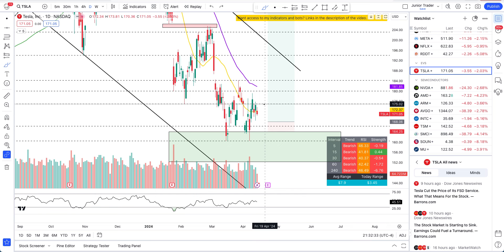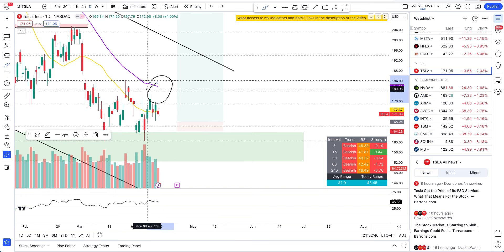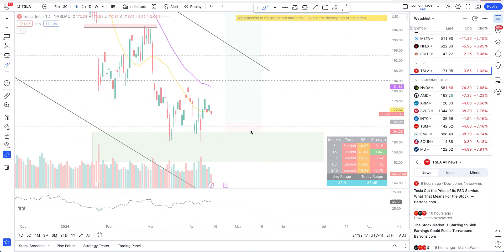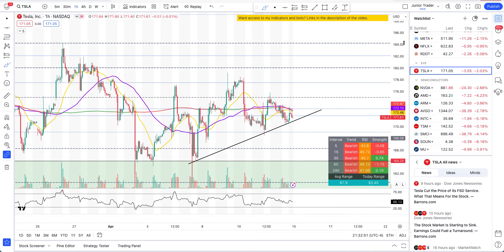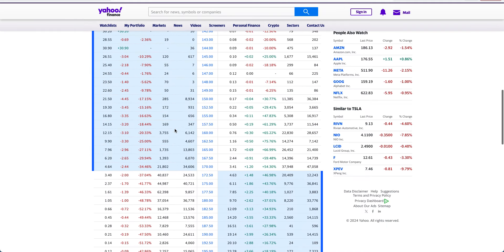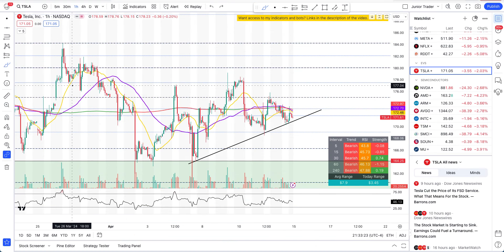If you're on the put side, you don't want to hold if Tesla crosses above $175, and definitely not if it gets above the 50-day moving average. You don't want to be on the call side if Tesla breaks that hourly trend line — at that point it's a put scenario. That's it for this video. If you found it helpful, hit like and subscribe. I'll be covering options with my daily Tesla analysis, going over how things look technically and where the open interest is moving.